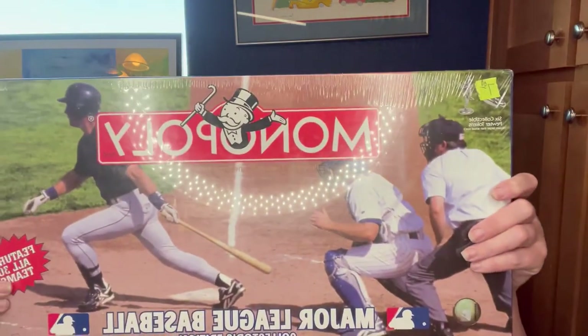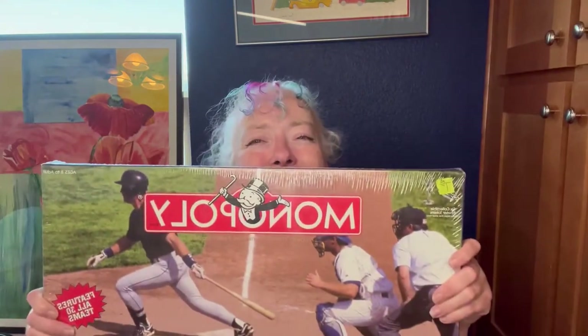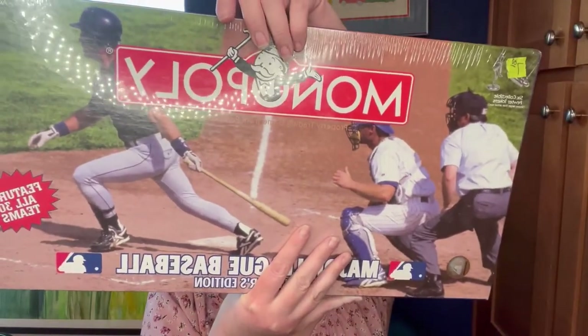This is a Major League Baseball collector's edition. It is sealed in the box but there's just a little slice right there. Otherwise it's new in box — it does have a few nicks on the edges. I looked up comps; it originally was $39.95. Comps are kind of all over the place, but I figured it was worth it. She usually gives me a discount for bundled stuff, so I ended up paying $142 for everything you're going to see.